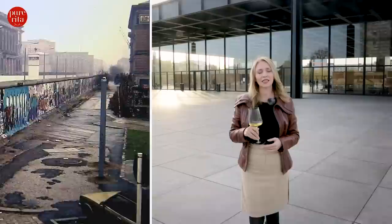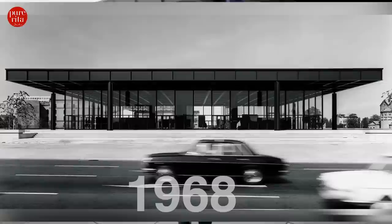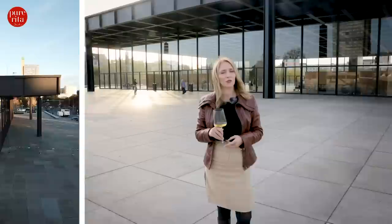The Neue Nationalgalerie was Mies van der Rohe's only post-World War II building in Germany. It was built in then West Berlin, not far away from the Berlin Wall that divided the city for much of the Cold War. The museum was completed and opened in 1968, the year before the architect's death. Mies van der Rohe's steel and glass architecture, with its vast and light-filled hall, has fascinated visitors with its unique construction ever since it was built 50 years ago.